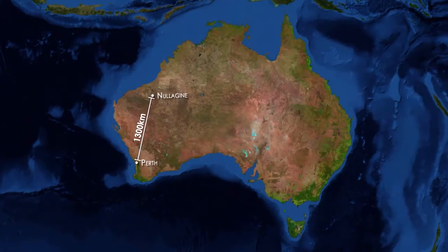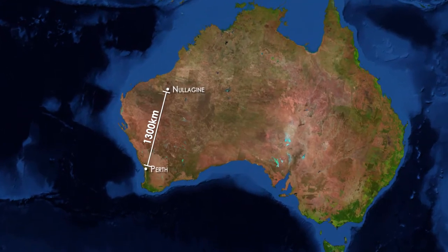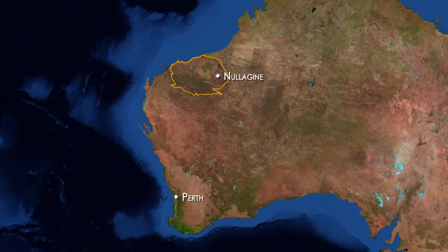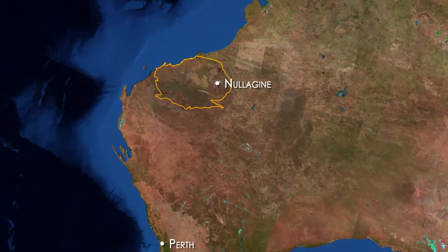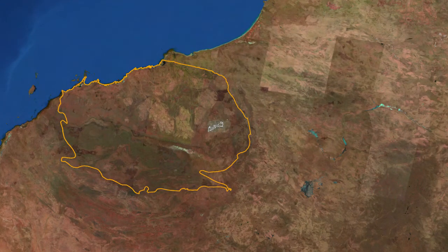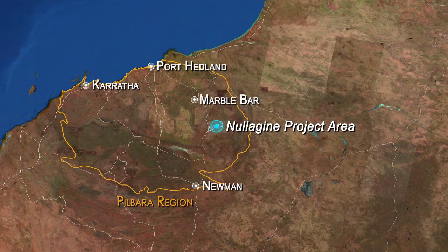Located approximately 1,300 kilometres north-east of the state capital Perth, Millennium's 100% owned Nullagyne project is located in the heart of the world-class Pilbara Mineral District, home to some of Australia's largest mining operations. The project is well-serviced by local infrastructure, located 185 kilometres north of the key regional centre of Newman.